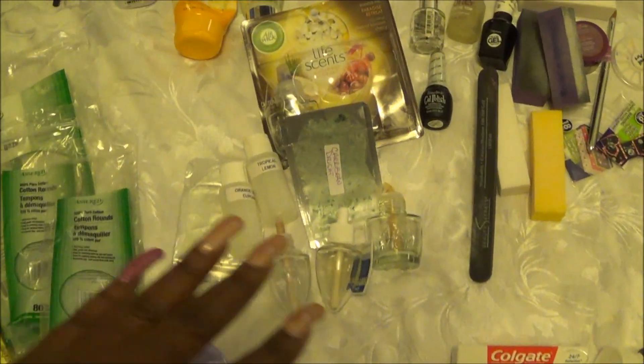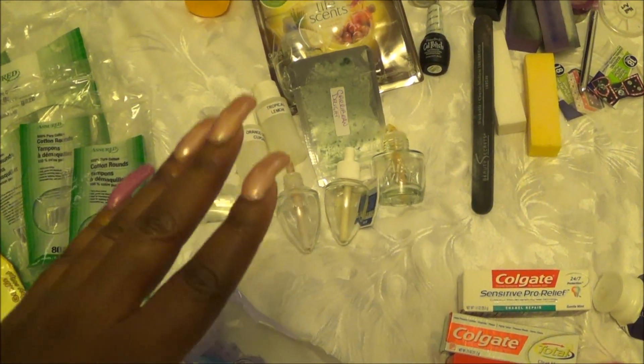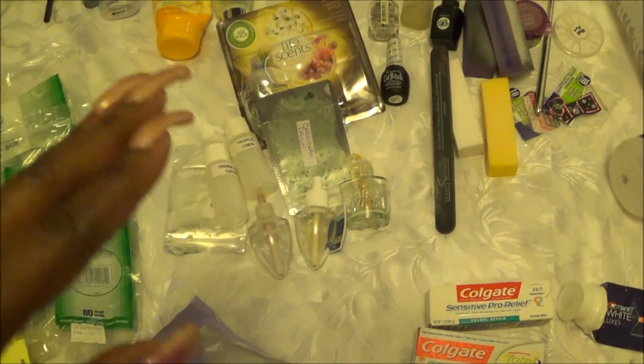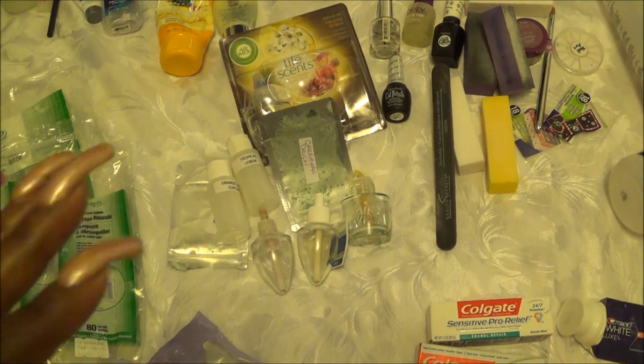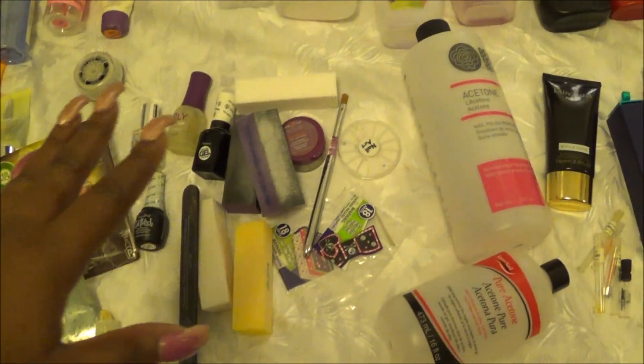In this little section here we have some scents — there were oils, there were beads, there were wallflowers, and some from the supermarket, some Air Wicks that we were trying out.